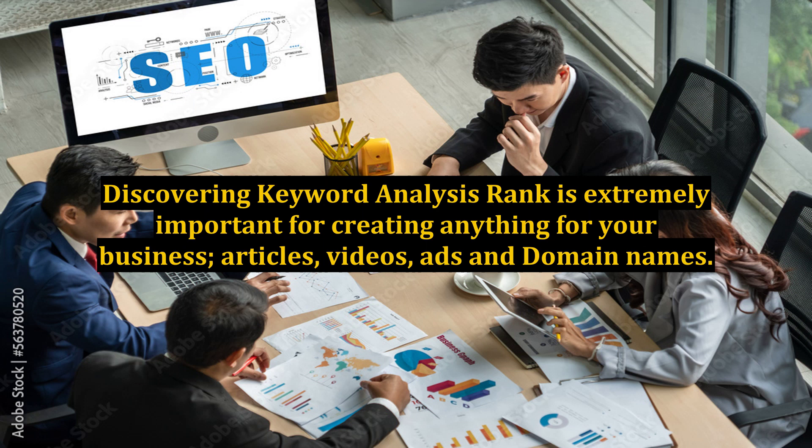Discovering keyword analysis rank is extremely important for creating anything for your business — articles, videos, ads, and domain names.